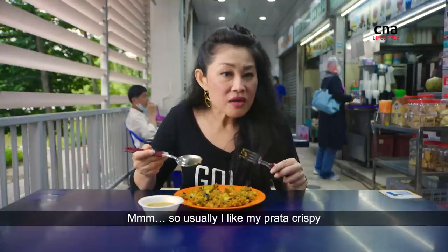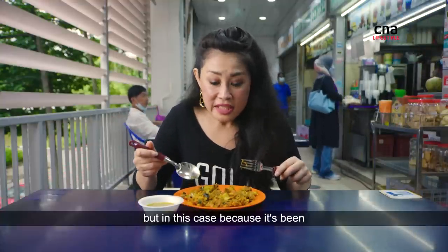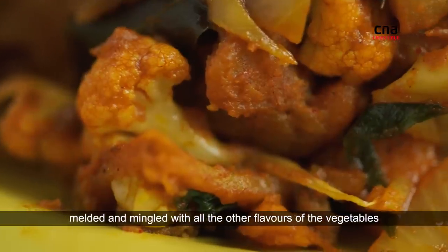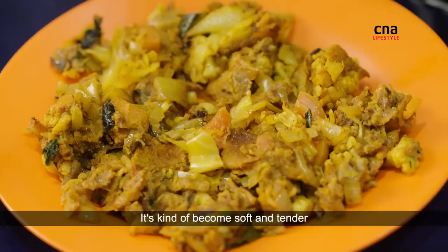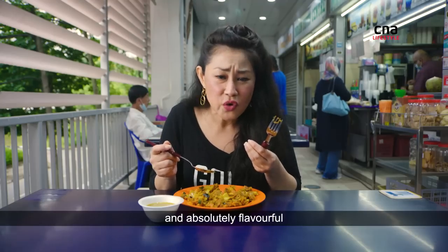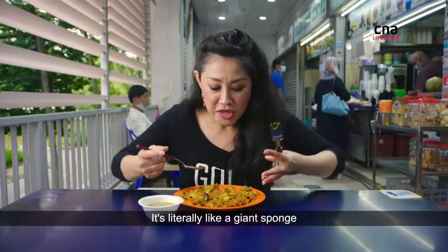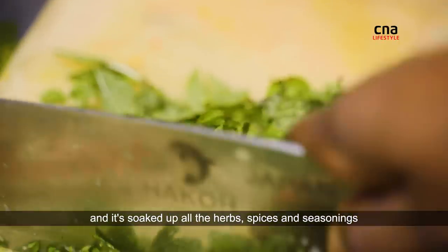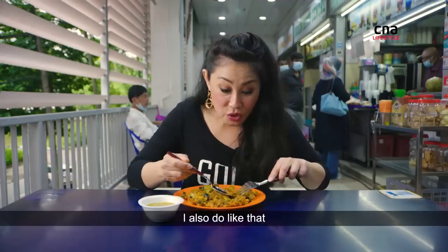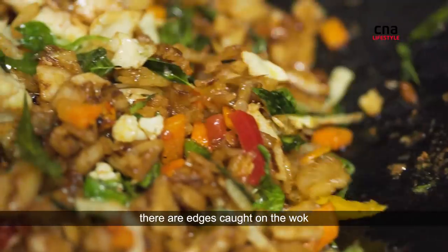So usually I like my prata crispy. But in this case, because it's been melded and mingled with all the other flavours of the vegetables, it's absorbed the moisture. It's kind of become soft and tender and absolutely flavourful. It's literally like a giant sponge and it's soaked up all the herbs, spices and seasonings.